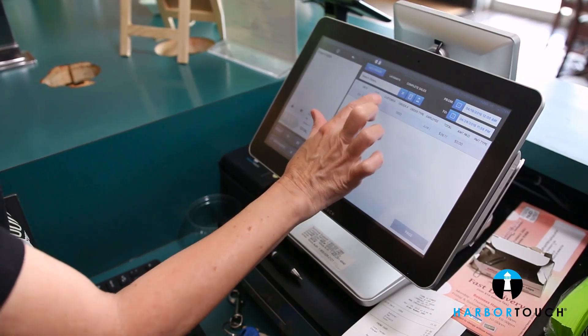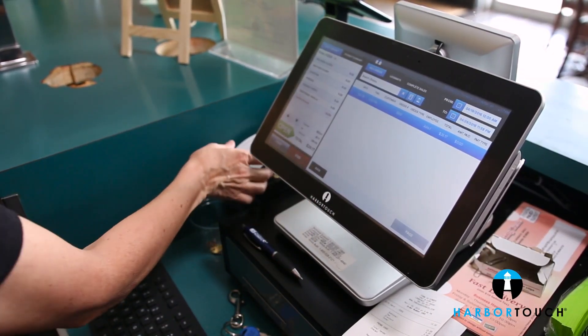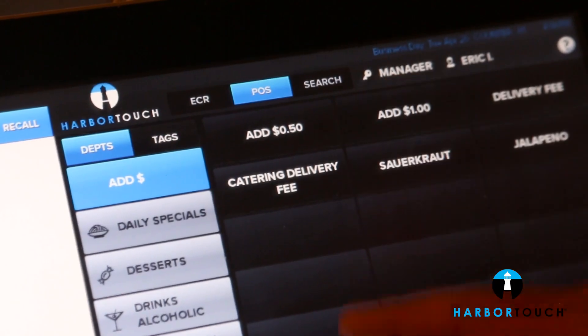When we opened the restaurant we looked at several options for POS systems. We liked Harbortouch because it was very user-friendly and it offered more features than other systems. But what really pushed us over the edge was the personal service we received from our local sales reps. Knowing that we had real people just 10 minutes away from our restaurant helped to make the decision easy.